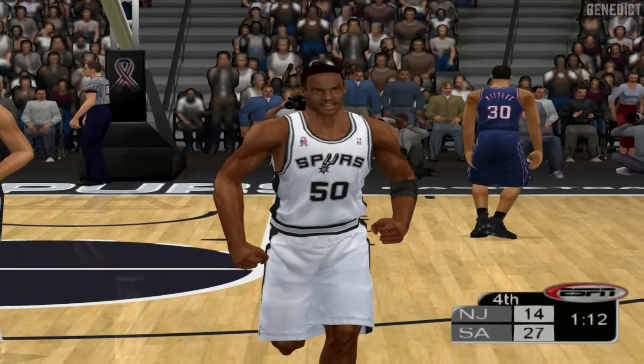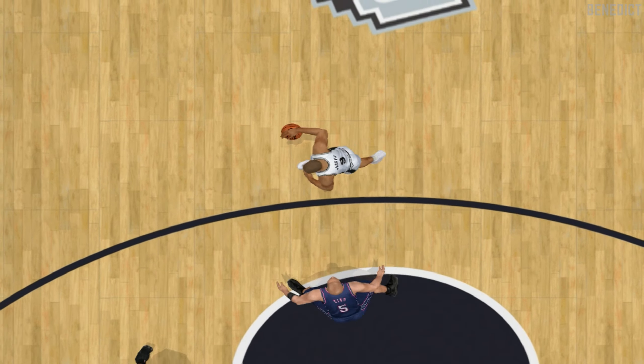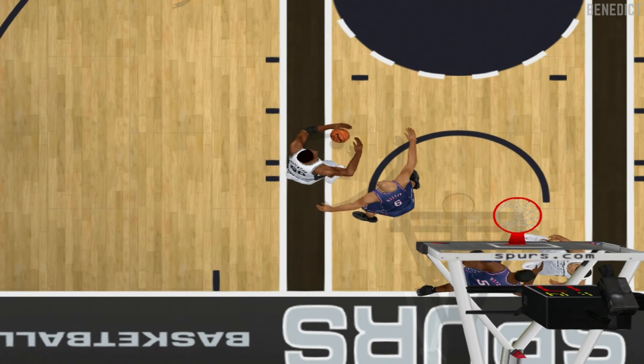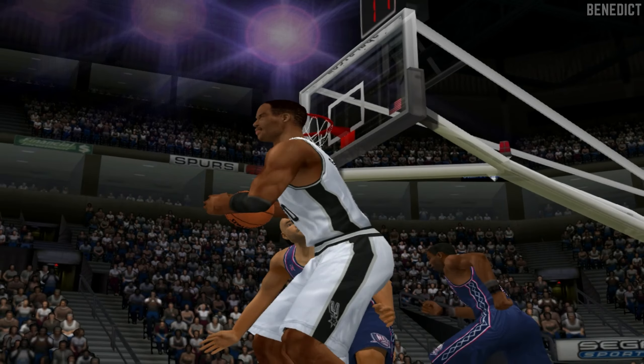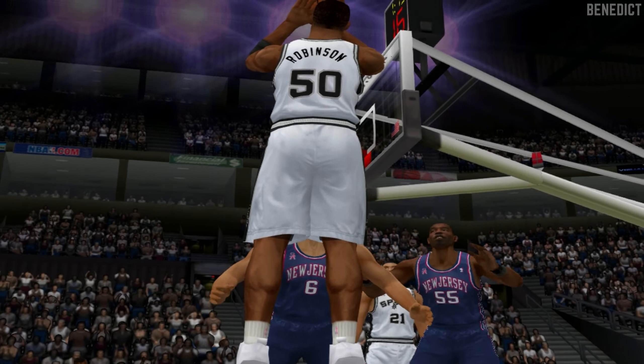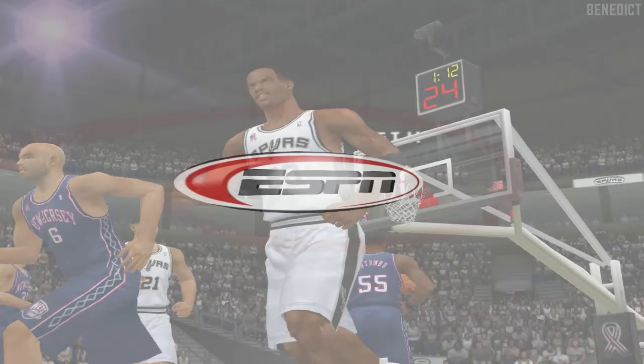Rod, you have to explain to me how that happened on the replay. Simple but effective pump fake gets in enough room to bury the J — that's a clever move. I figured you'd like this play, Rod. He just nails the shot after shaking his man loose with a nice pump fake. You figured me right, Bob. Call me old-fashioned, but a simple effective move to get to the bucket — who can't love that?